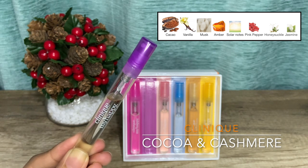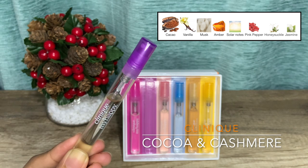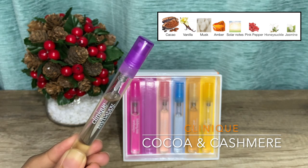I enjoyed wearing this especially on cooler rainy days, I just wished it lasted longer. Although a full bottle is very affordable, I am on the fence about getting one as I'm looking to own Prada Candy Night anyway. If you think Prada Candy Night is too much for you, try this one — Cocoa and Cashmere.